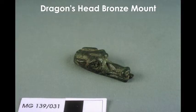This object here is a dragon's head bronze mount. A bronze mount was used to decorate furniture. Another reason people may use animals in works of art is because in their culture the animal might be a symbol of some kind of meaning.